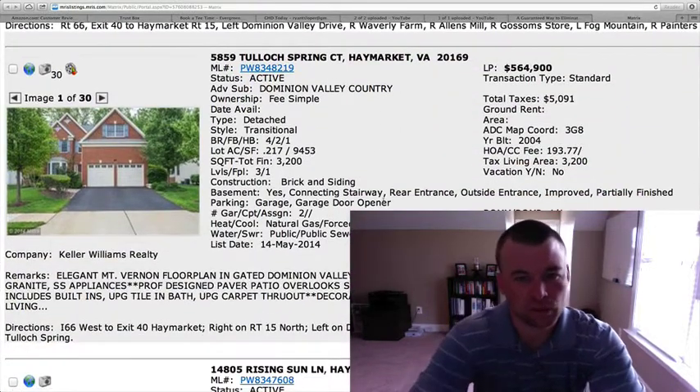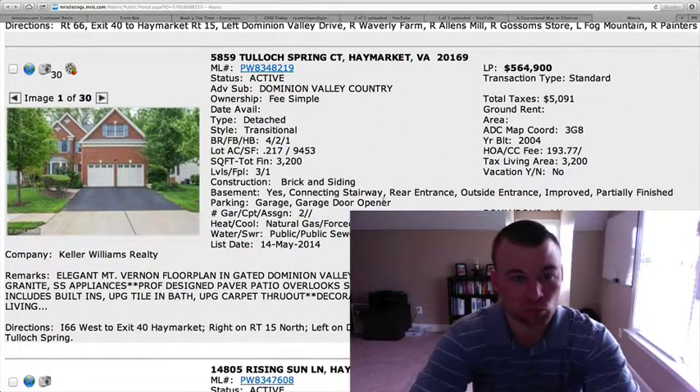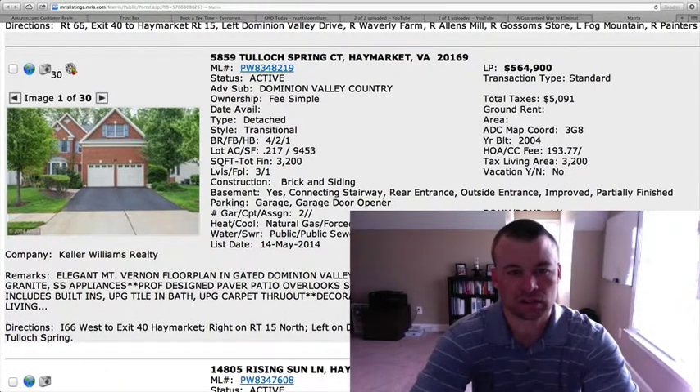5859 Tulloch Spring Court — also in Dominion Valley Country Club — listed at $564,900. Four bedrooms, two and a half baths, 0.217 of an acre, just a little less than a quarter acre. 3,200 square feet with a partially finished basement. Built in 2004, two-car garage.